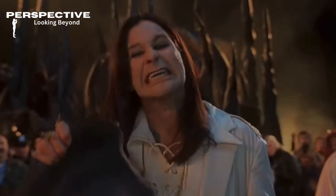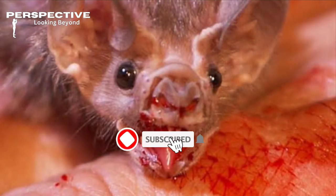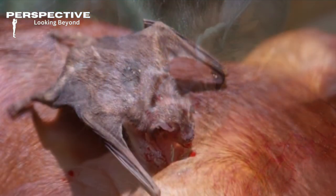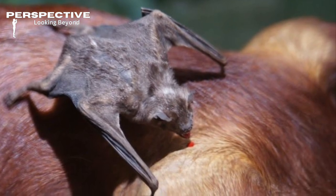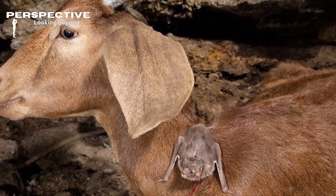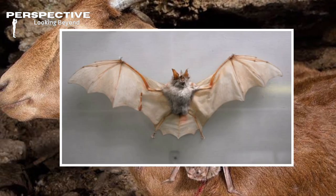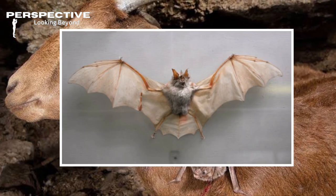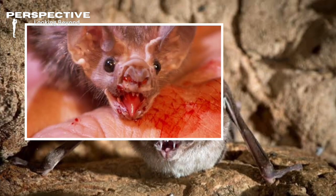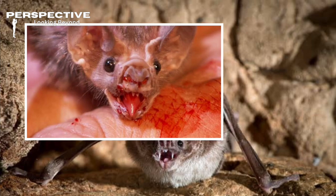Vampire bats may sound creepy, but they're actually fascinating little critters. They even share blood with each other — when one hasn't had a good feed, it's like saying, 'Hey Bob, missed out last night? Here's a little extra blood for you.' That's friendship! So next time you think of vampires, remember the real bloodsucker out there is only about the size of a small potato.